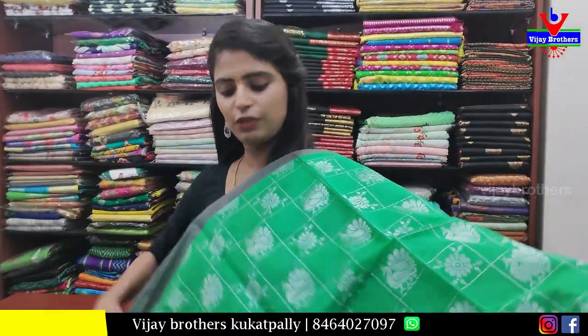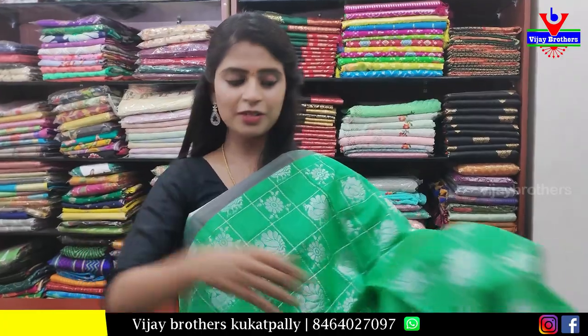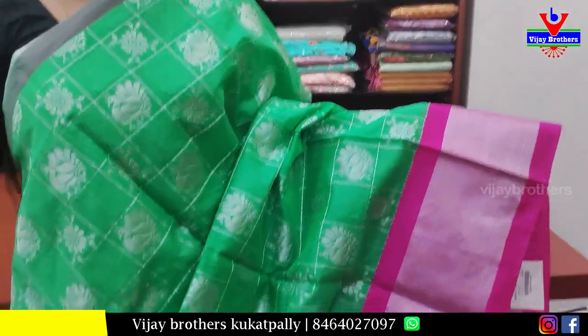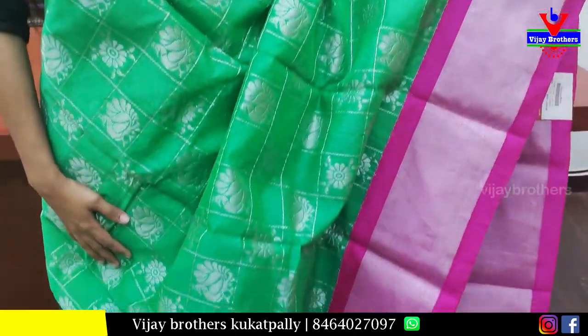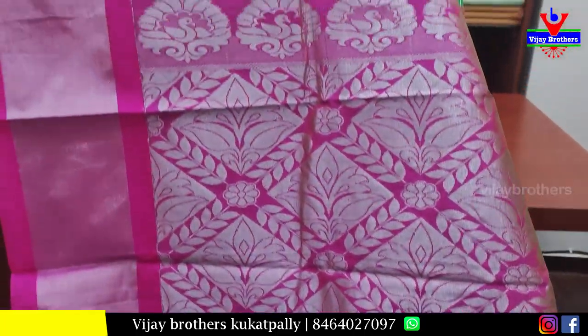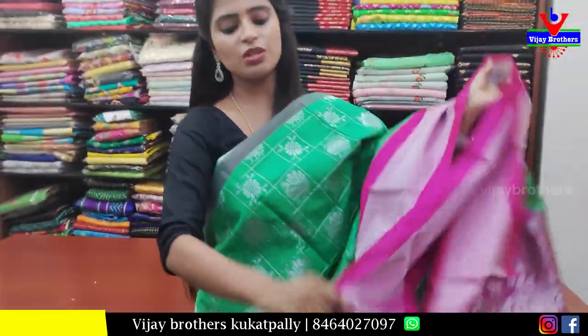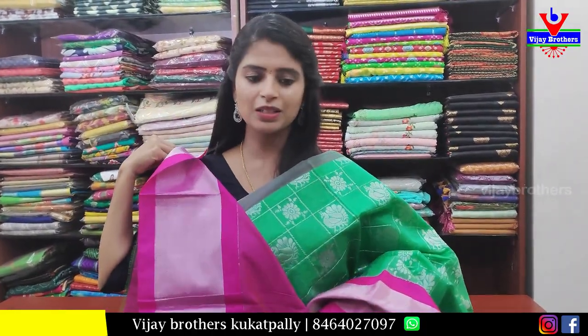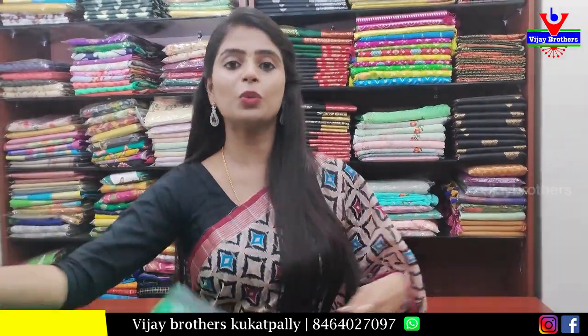The next saree is green with pink — an evergreen combination. Simple silver kadi border on the upper end and a contrast silver kadi border on the lower end. The body part has alternate checks filled with rudraks and peacock motifs. Contrast pink pallu with silver weaving. Contrast pink blouse. Price ₹1400.